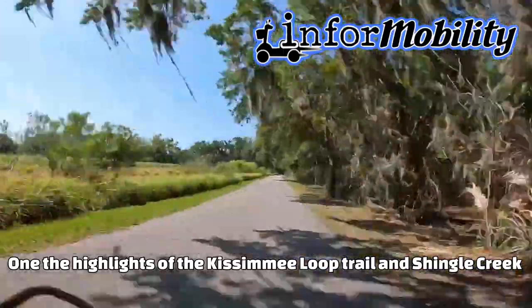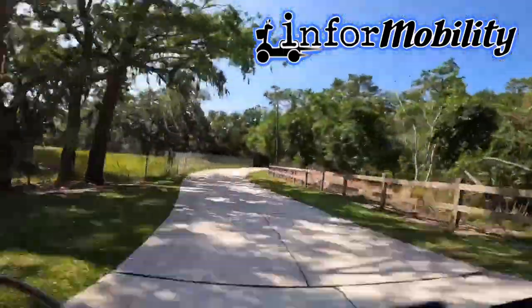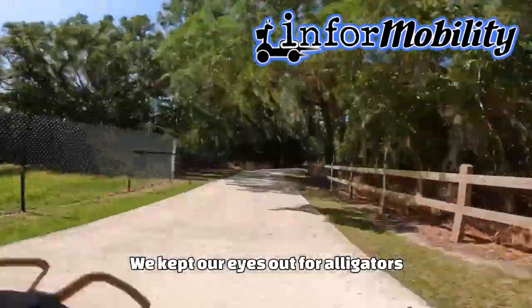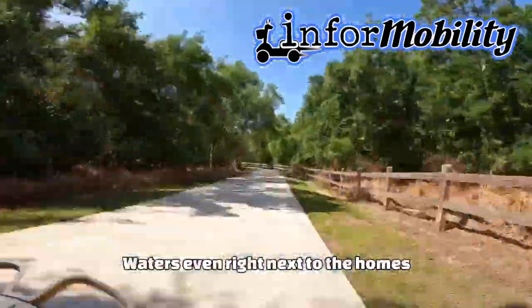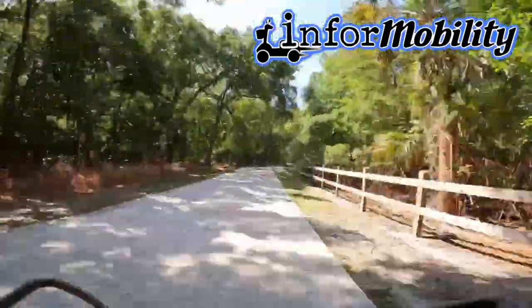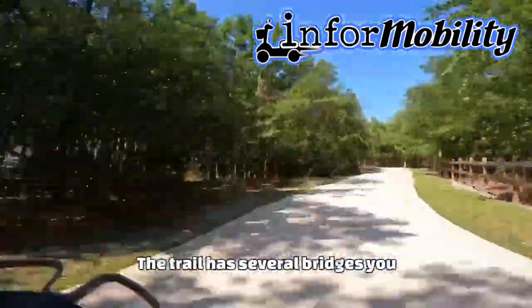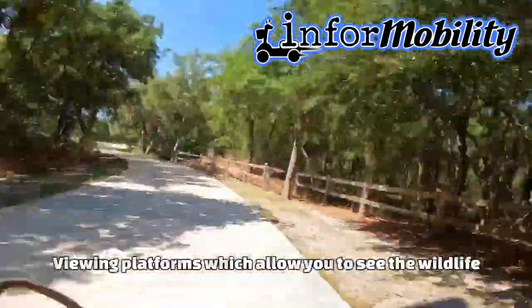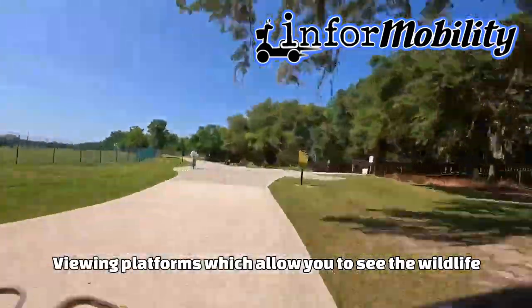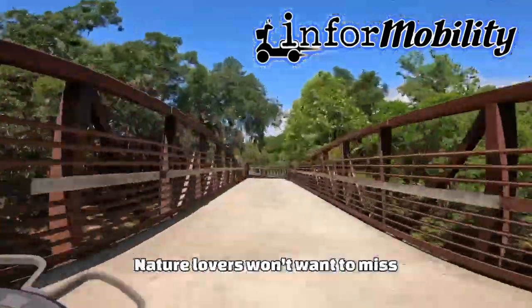One of the highlights of the Kissimmee Loop Trail and Shingle Creek was the abundance of wildlife we saw along the way. We kept our eye out for alligators in the waters or even right next to the homes, and there are turtles and birds, and if you're lucky, you might even see a manatee. The trail has several bridges that you can use as viewing platforms, which allow you to see the wildlife up close and personal. It's an experience that nature lovers won't want to miss.